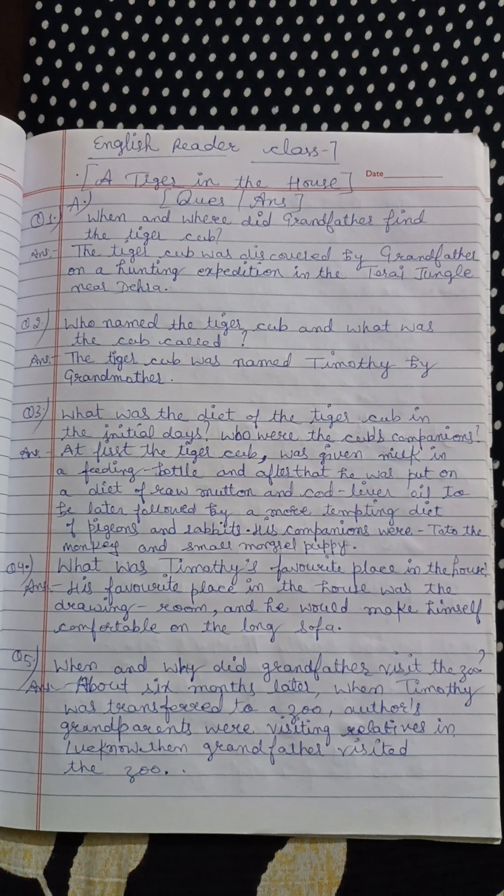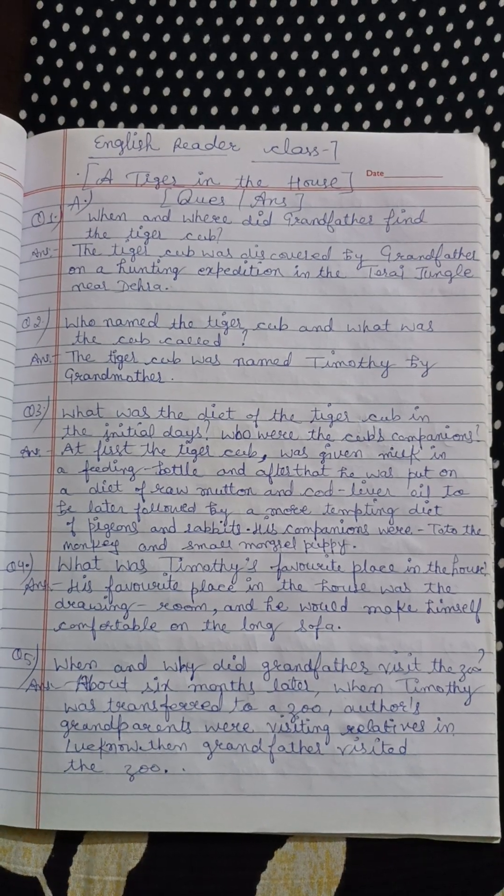Who named the tiger cub and what was the cub called? The tiger cub was named Timothy by grandmother.